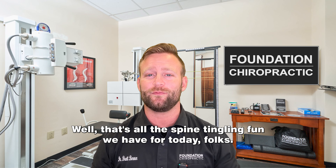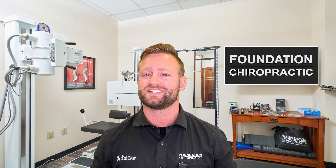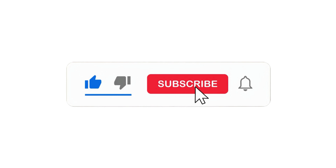That's all the spine-tangling fun we have for today, folks. I hope you enjoyed this wild ride through the world of disc herniations. Like, comment, and subscribe so you never miss any of these videos. Until next time, keep laughing and stay healthy.